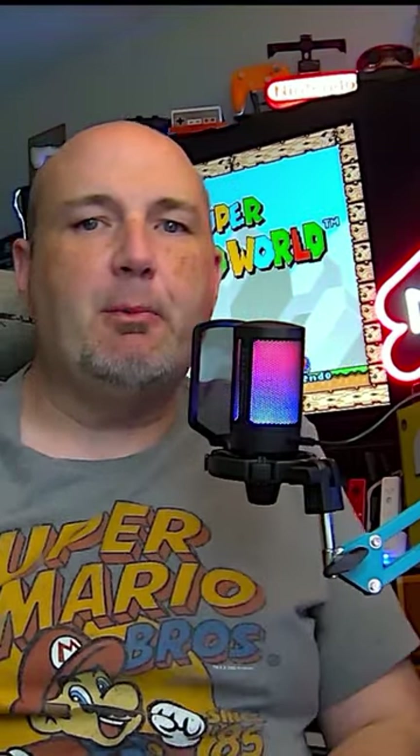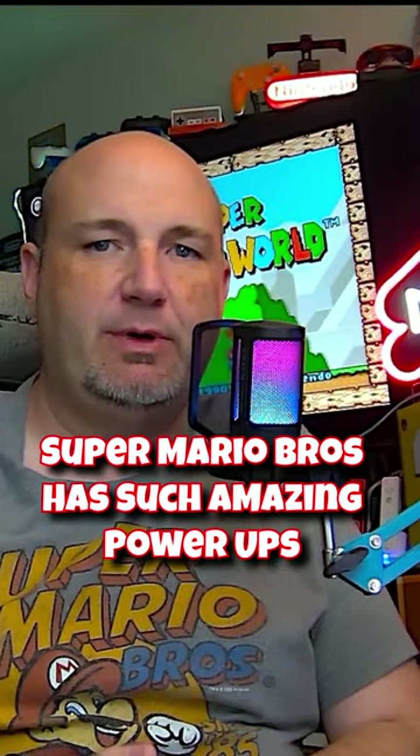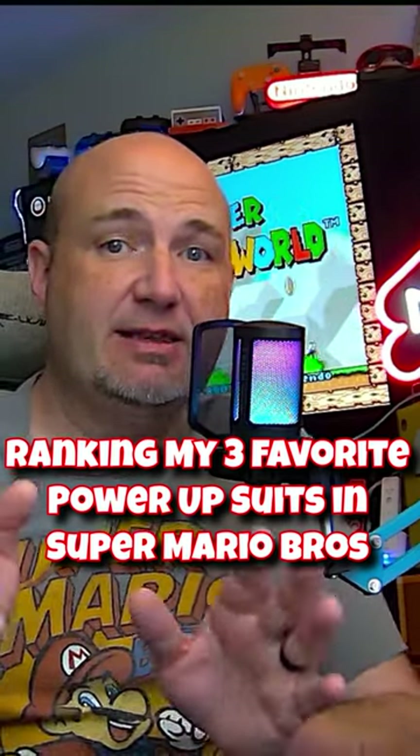One of the amazing things about the Super Mario Brothers series is the number of power-ups that Mario, Luigi, Princess, and Toad can get throughout the series. So let's take a look at my three favorite suits — not power-ups, just suits — that Mario can get.